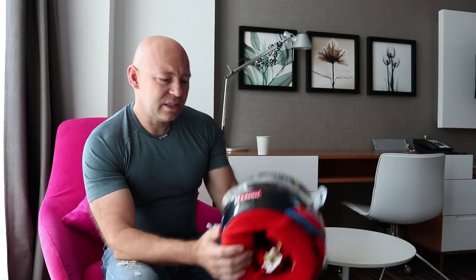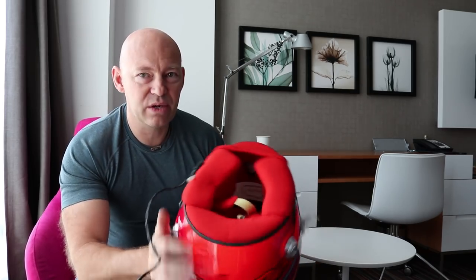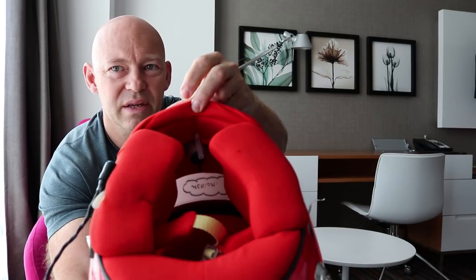This helmet is obviously rigged up for the race. Kimi's radio system is here — the radio cable plugs into the car and then his earplugs plug into this section. That's how he's connected to the car. There's also a radio microphone just in here at the front that he speaks into.